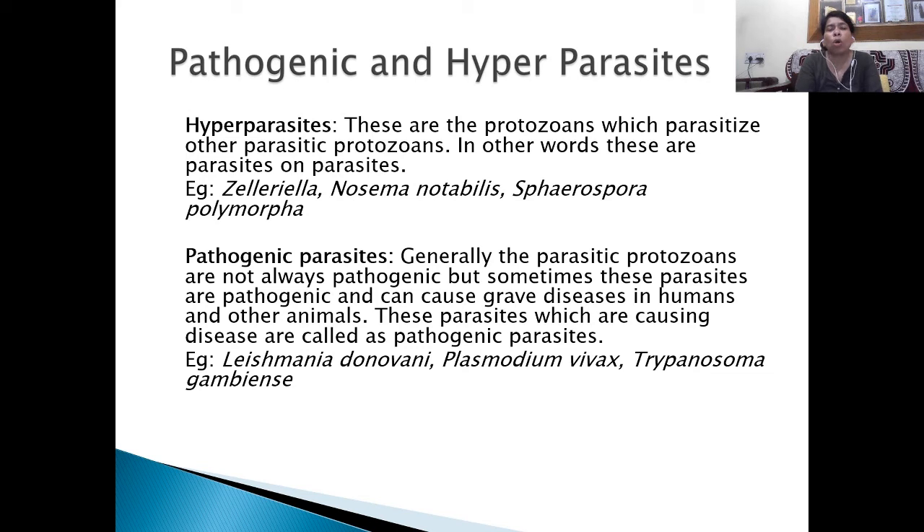Some pathogenic and hyperparasites are protozoans which parasitize other parasitic protozoans — in other words, these are parasites of parasites, like Glarella, Nosema, Notavelis, Spherospora, and Polymorphia. In case of pathogenic parasites, generally parasitic protozoans are not always pathogenic, but sometimes they can cause grave disease in humans and other animals. These disease-causing parasites include Leishmania donovani, which causes Kala-azar; Plasmodium vivax, responsible for malaria; and Trypanosoma gambiense, responsible for sleeping sickness in human beings.